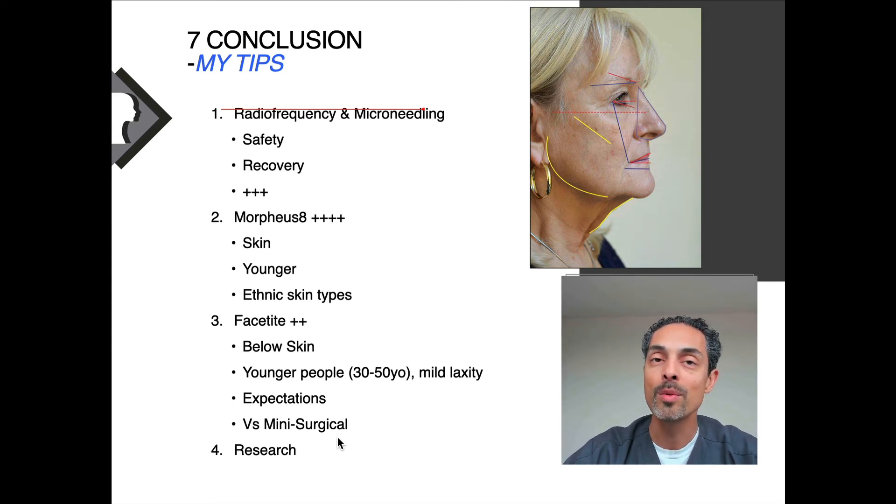In conclusion, radiofrequency microneedling is an excellent technique that I use quite often, not just for non-surgical patients but in conjunction with facial surgery to give even better results. The technology devised by InMode — Morpheus 8 — is very safe, excellent in terms of recovery, and a technology for the future. There have been many devices over the years that have come and gone, but this is one that I believe will give patients benefit for years to come. Morpheus 8 tightens the skin in millimeters, not centimeters, so it's a real benefit for younger patients.